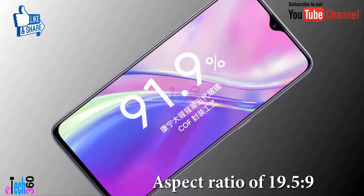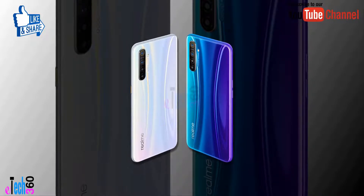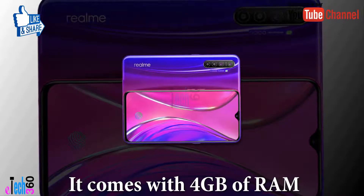The Realme X2 is powered by an octa-core Qualcomm Snapdragon 730 processor. It comes with 4 gigabytes of RAM.